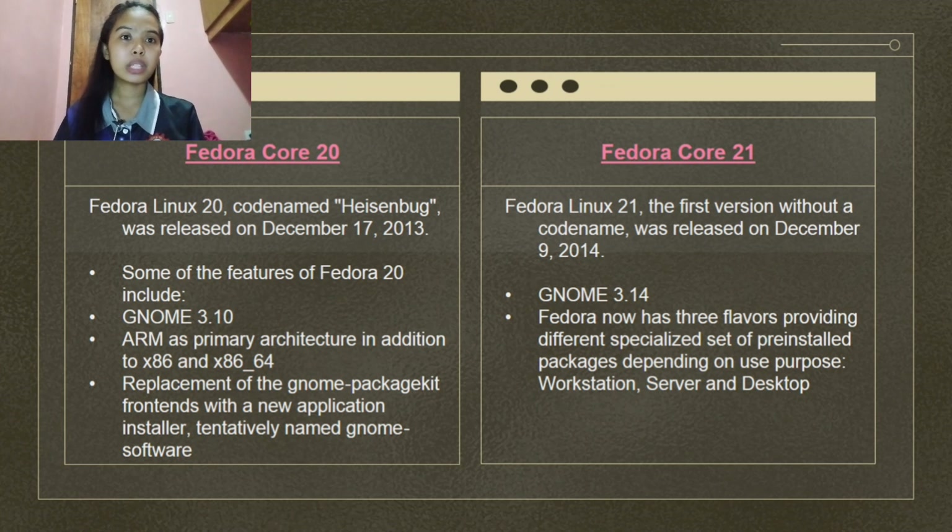Fedora Linux 20, codename Heisenbug, was released on December 17, 2013. Features include GNOME 3.10, ARM as a primary architecture in addition to x86 and x86_64, and replacement of the GNOME PackageKit frontend with a new application installer tentatively named GNOME Software.